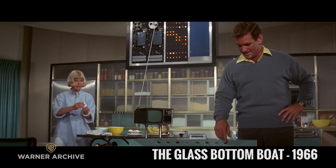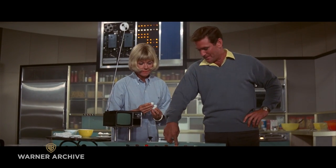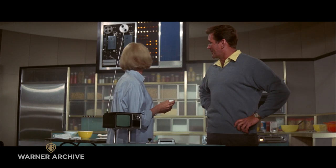Look at this. Infrared rays for baking. No heat, no sweat. Radiation equivalent to 1,000 degrees Fahrenheit. What do you think of that?